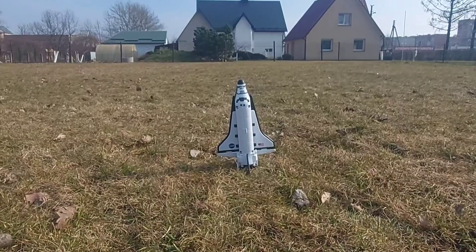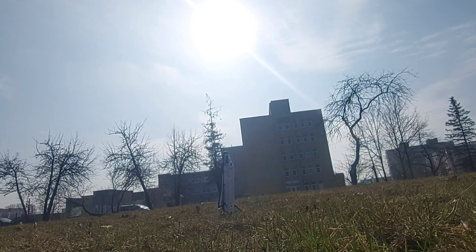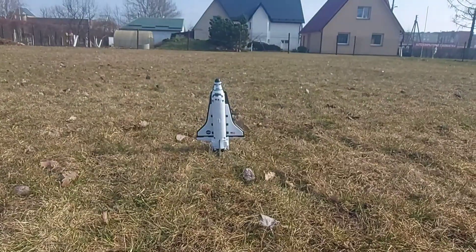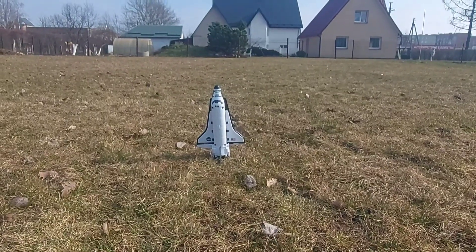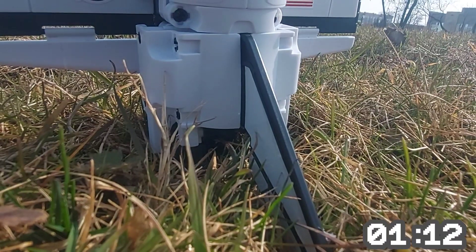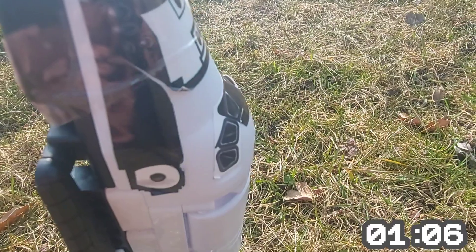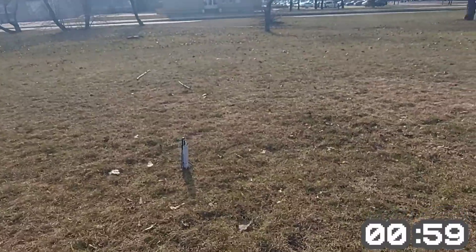T-minus 90 seconds and counting. T-minus 1 minute 15 seconds. T-minus 1 minute and counting.